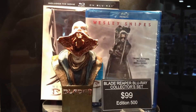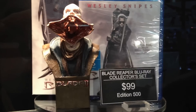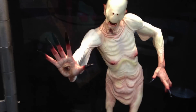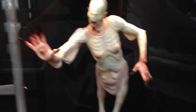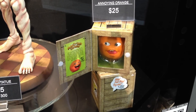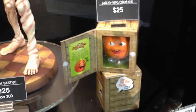We have the Blade Reaper Blu-ray collector set of Blade 2. Guillermo del Toro himself will be signing at our booth on Friday — he'll be autographing these. And this is the Pale Man statue, yet another exclusive of ours — only 300 made. Both Guillermo and Doug Jones will be here signing that, so check the schedule. Our last exclusive for sale at the booth is Bridge Direct's Annoying Orange, which talks, and the creator of the Annoying Orange will be signing at our booth on Friday as well.